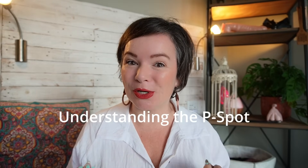I'm Lisa Welsh. I'm a sex educator dedicated to helping busy couples have more fun in bed. My first tip on how to give him a mind-blowing P-spot orgasm is understanding the P-spot. The prostate is only found in those assigned male at birth. The P-spot is also known as the prostate gland — that is the medical term for it. It's also sometimes called the god-spot because it's kind of like the G-spot, but for people who were assigned male at birth.